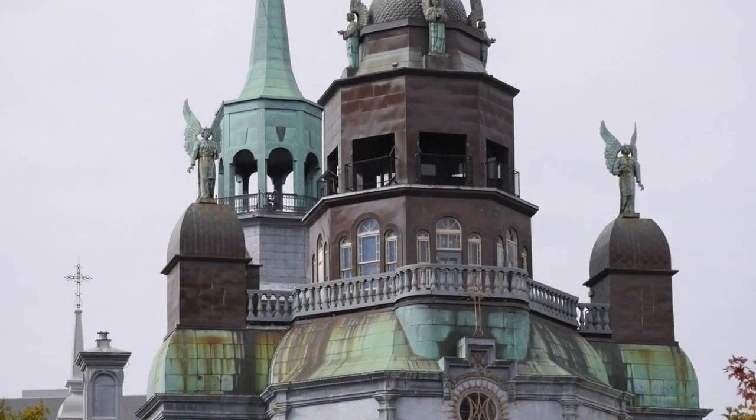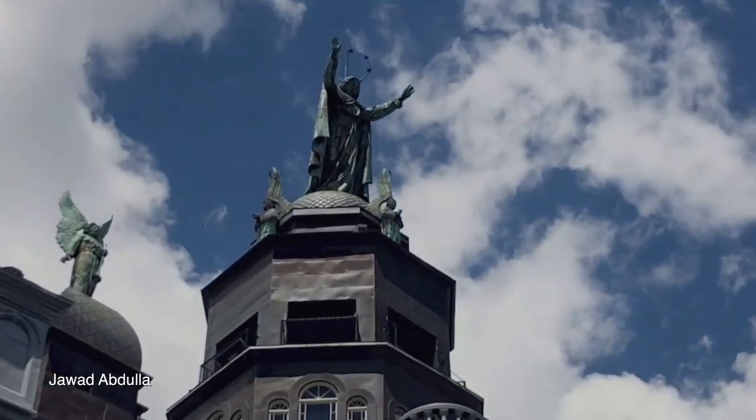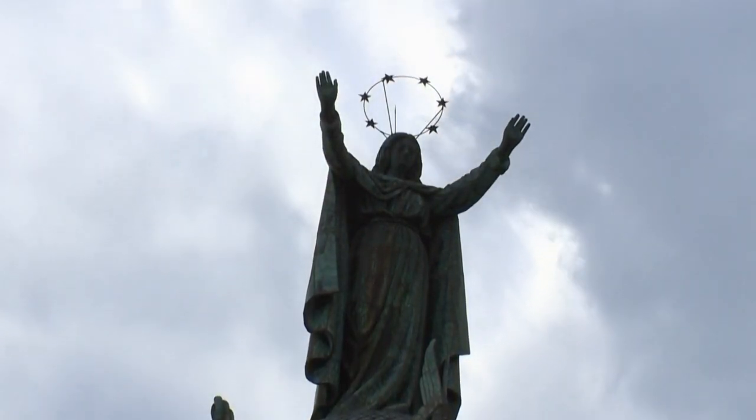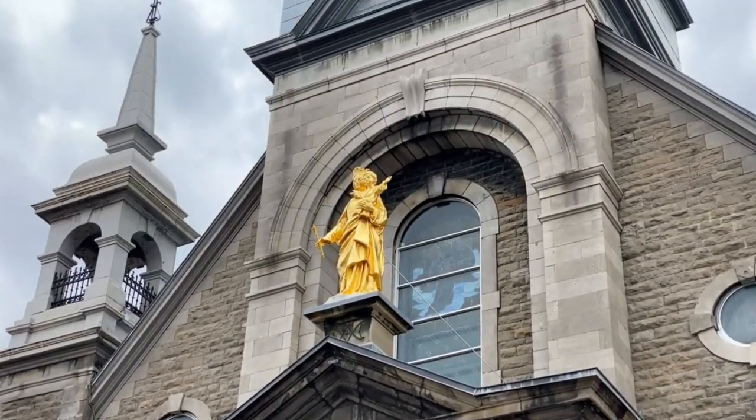That is incredible. The monuments facing the port are statues of angels and the Virgin Mary with her arms open and welcoming. She is known as the Star of the Sea, and she is the patron saint of sailors. Very beautiful church — it really looks beautiful.